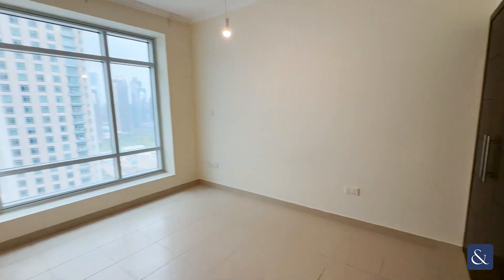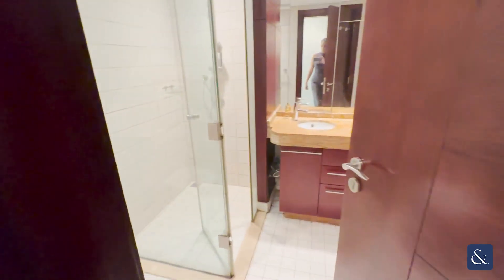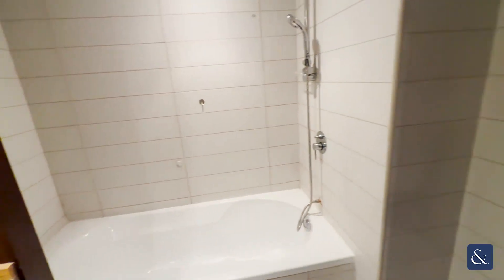And finally we have our master bedroom, which is a really good size. It has extra storage space and also comes with an ensuite, which comprises your shower, freestanding, your double sink, and your bath as well.